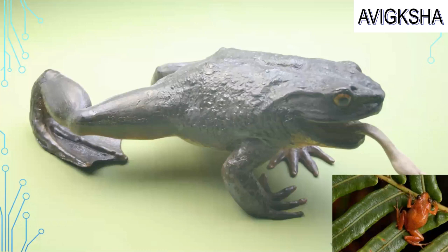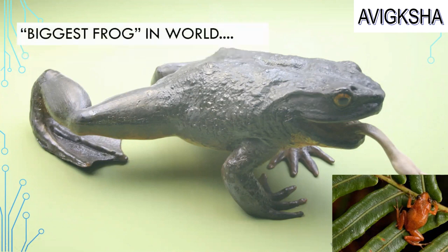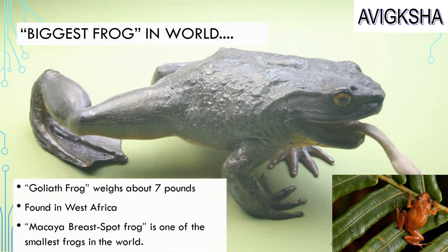Look at this frog! It's so huge! This frog is huge because it's the biggest frog in the world. Its name is the Goliath frog and it weighs about 7 pounds. It is found in West Africa.